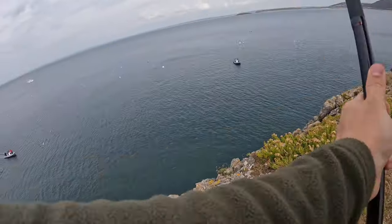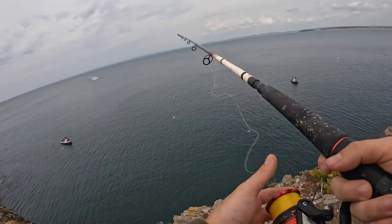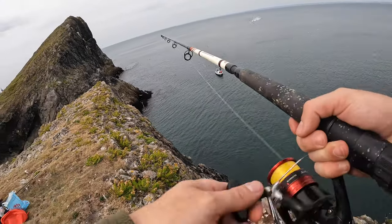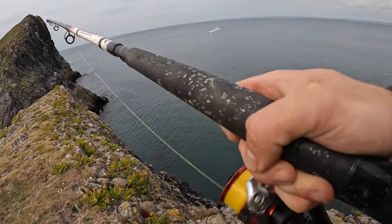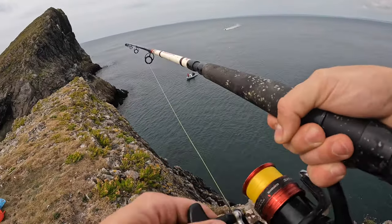I'm just going to flick it out. It's not even touching the bottom. I didn't even touch the bottom. I got these little buggers on. Not very big.